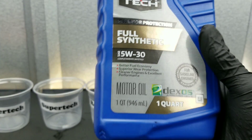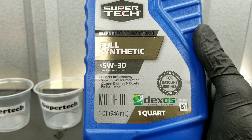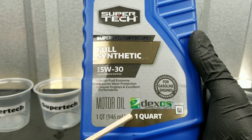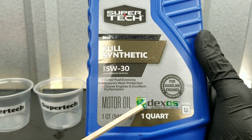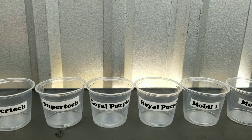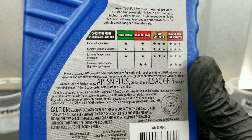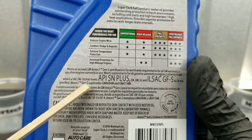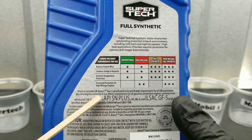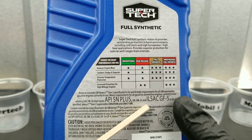I'm really excited to get this one started. As you can see, we have Supertech Full Synthetic 5W-30, Dexos approved. You can see we have the donut seal of approval for the API Certified American Petroleum Institute. Also, the API SN+, SN, and ILSAC, GF5, and many other certifications.